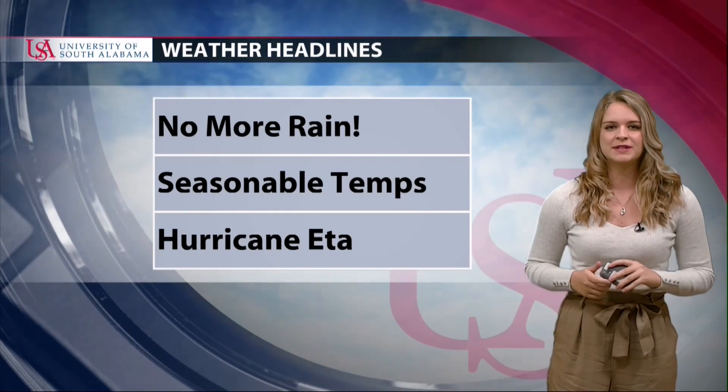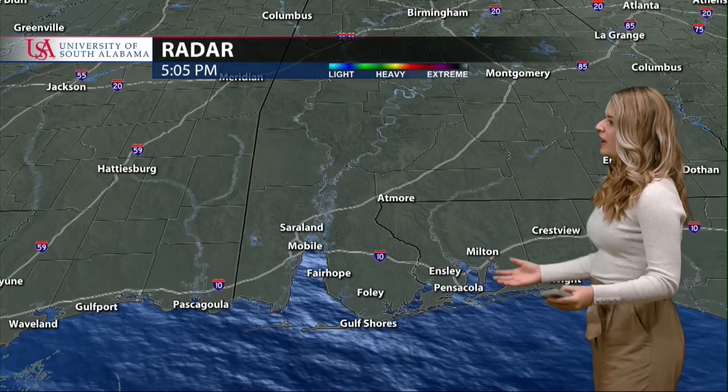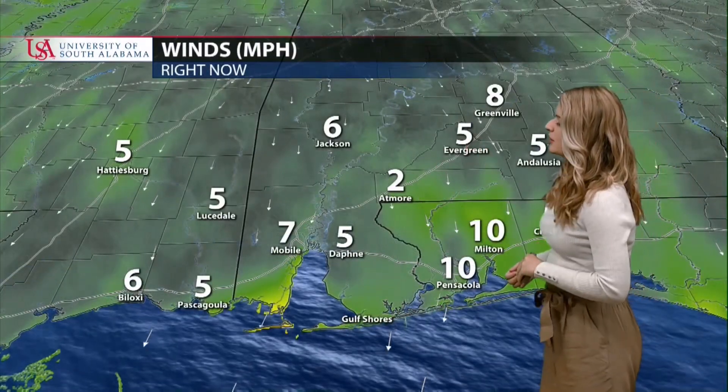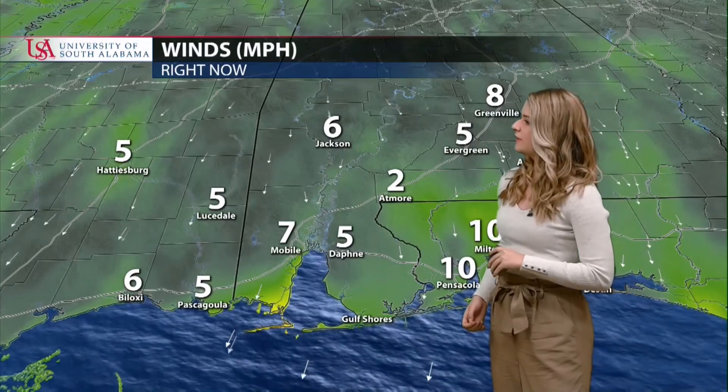Right now on radar nothing is happening — all day long dry as can be — because we're in an area of high pressure. As soon as that one moves out, more high pressure is moving in, so we can expect clear conditions all week long with just a slight northerly breeze bringing wind speeds of 5 miles per hour in Daphne, 7 in Mobile, 5 in Pascagoula, and 6 up in Jackson.